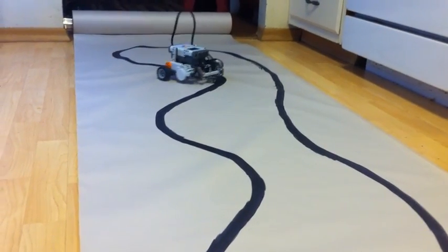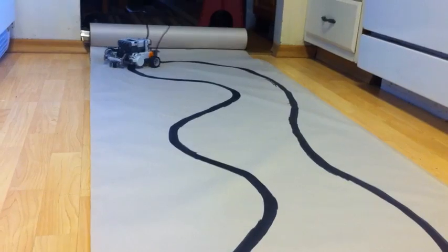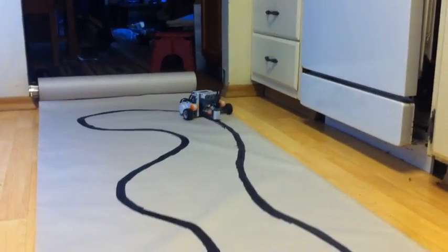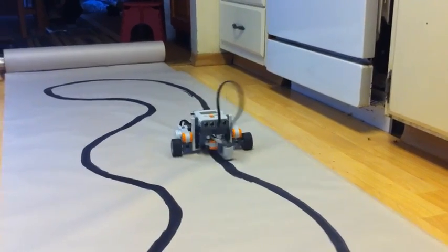Someday I hope to have the algorithms goosed up to where it will be able to handle throttle levels of 100% and stay on the line. Maybe even have an interactive throttle that will allow it to sense how sharp the corner is and adjust accordingly.